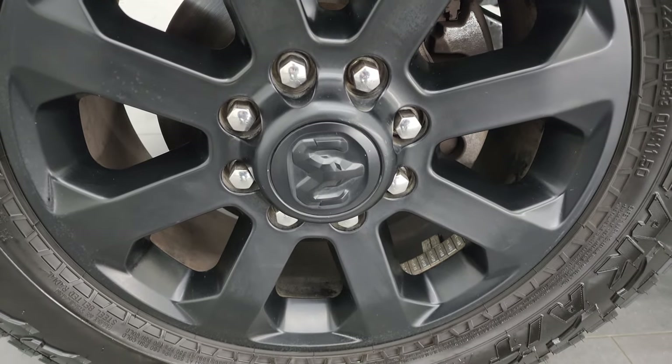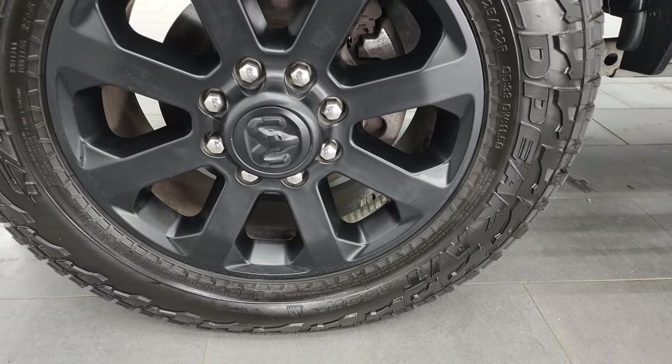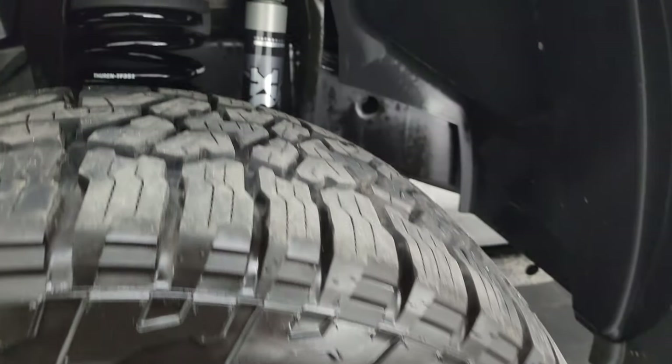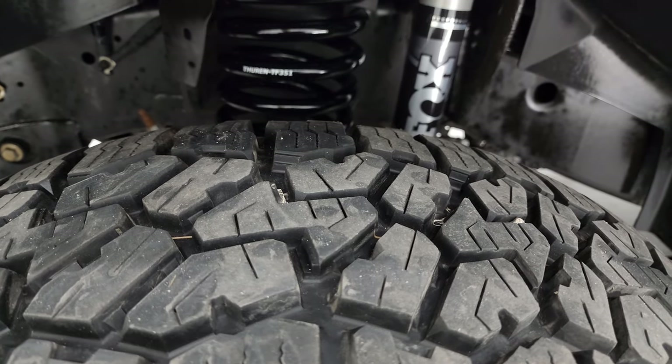This one comes with the 20-inch painted black alloy wheels, part of that Night Edition. It has a very nice set of Falcon Wild Peak tires. These are LT 285/60R20s and they have probably 75 to 80 percent of the tread left on them.